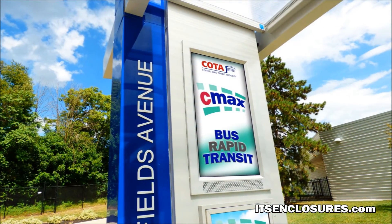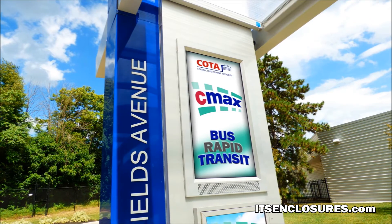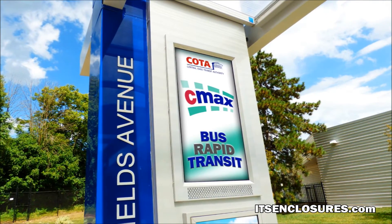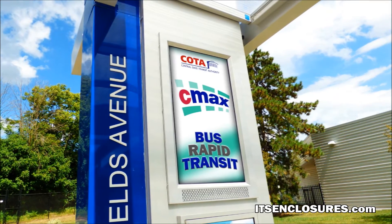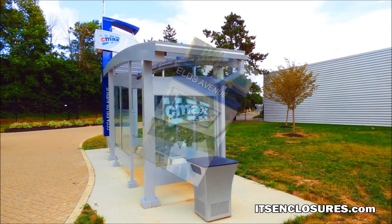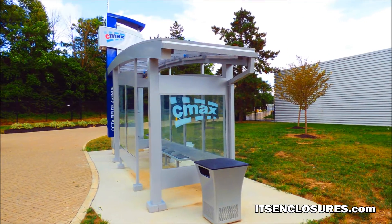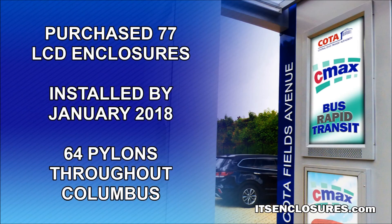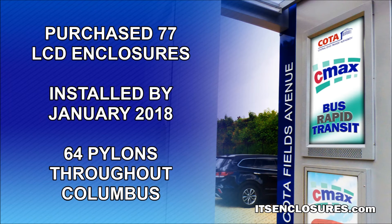The enclosure is equipped with a 47-inch hybrid LCD and a thermostatically controlled fan and heater system to protect the electronics in the extreme weather conditions of Ohio. The enclosure also safely houses the media player to ensure smooth content delivery.